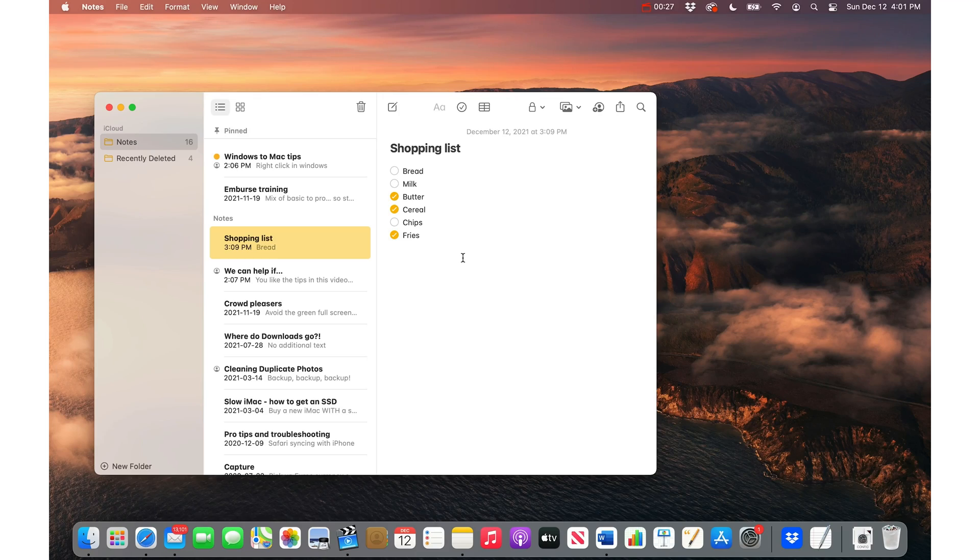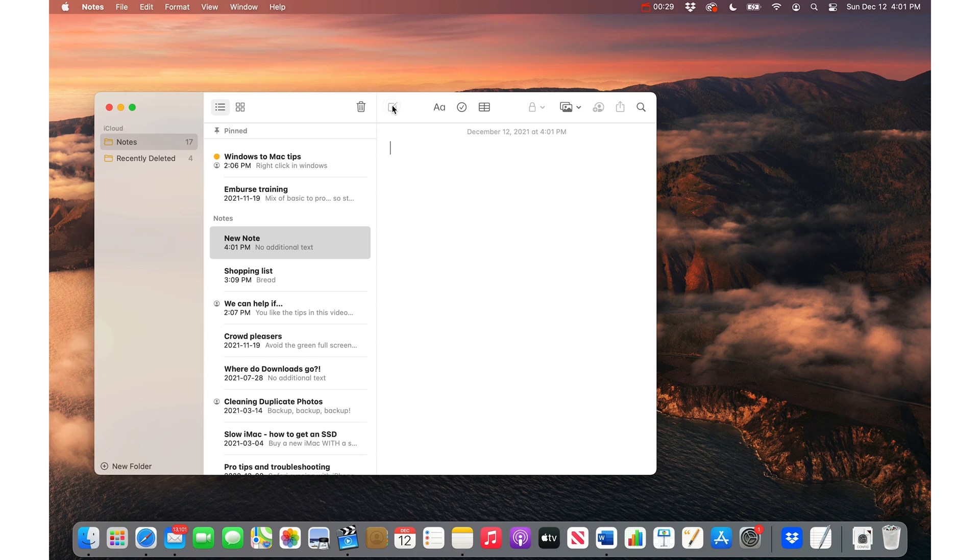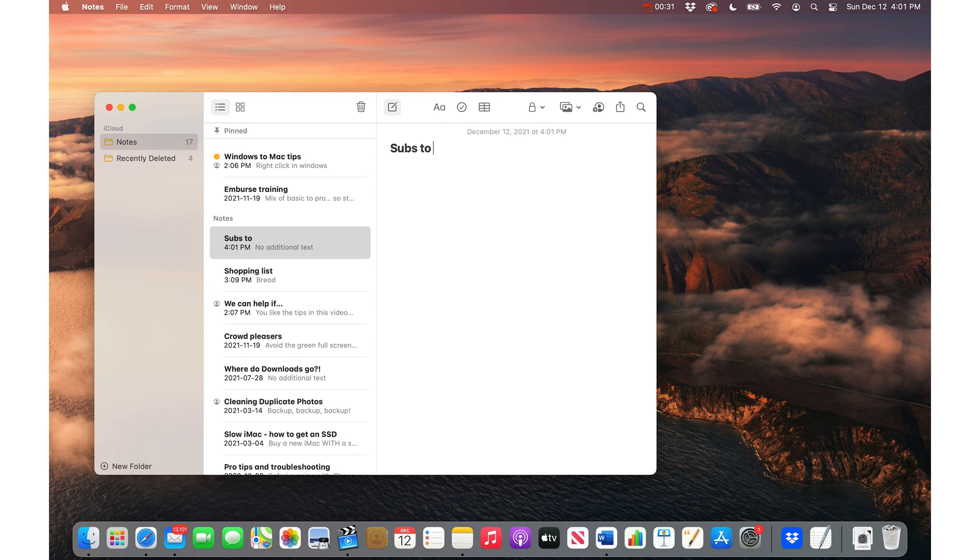For those, I recommend you grab your credit card statement and make a note with a checklist. Go into Notes on your Mac, make a new note, call it 'Subscriptions to Cancel,' and then hit the little checklist button.